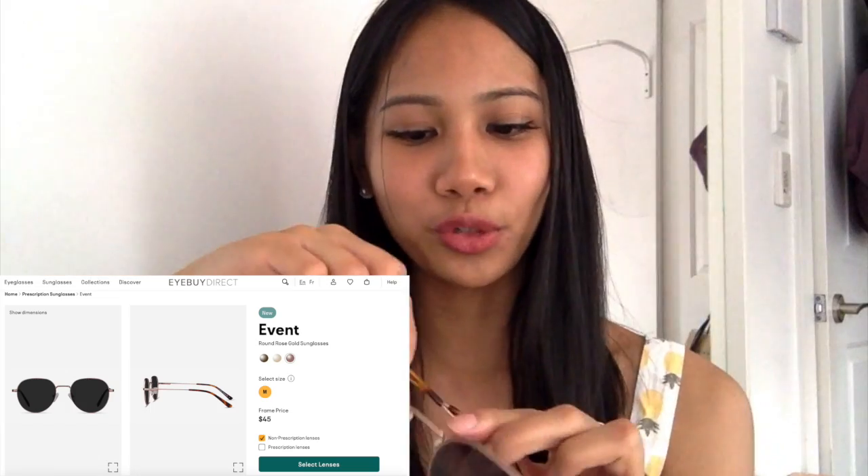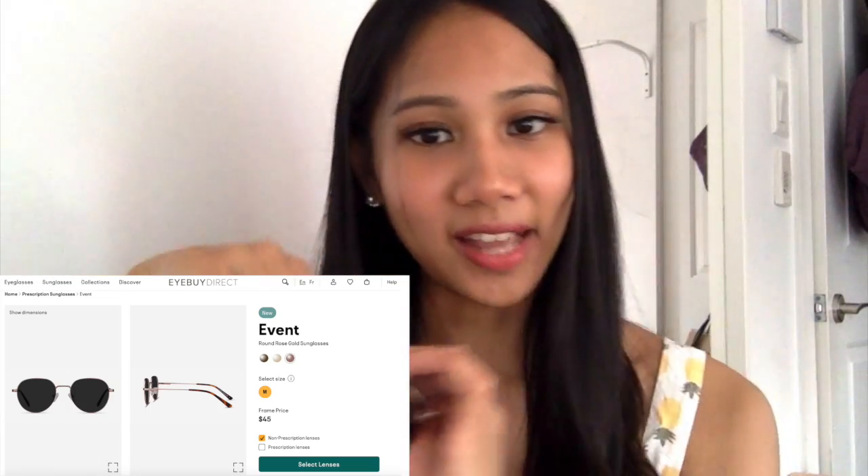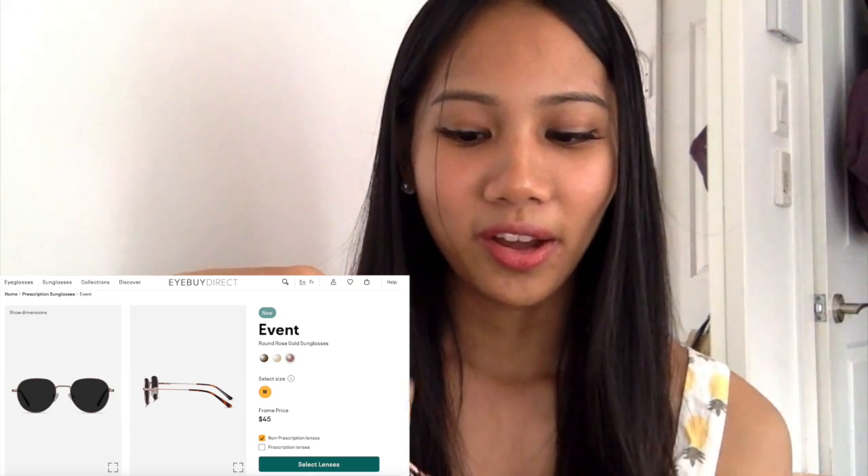The first pair I got is called Event — it's listed as new, so it's a new product that just got released with no reviews and no pictures. I took the risk and added it to my cart, and I'm super happy with this one because it fits so well. I thought a reader style would always look big on me because of my small face, but this particular shade from iBuyDirect fits me really really well. It's called Event and it's in the color rose gold, and it has a nose pad for support which I really appreciate.